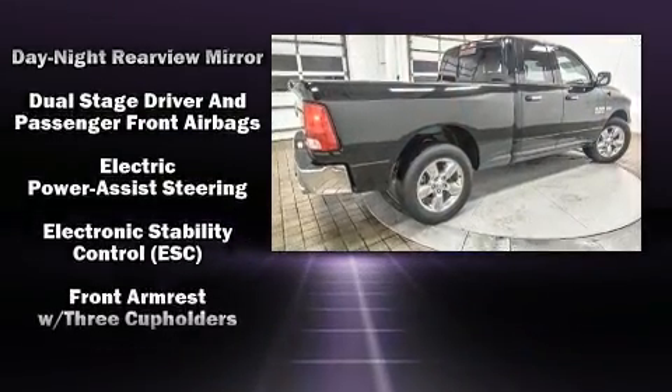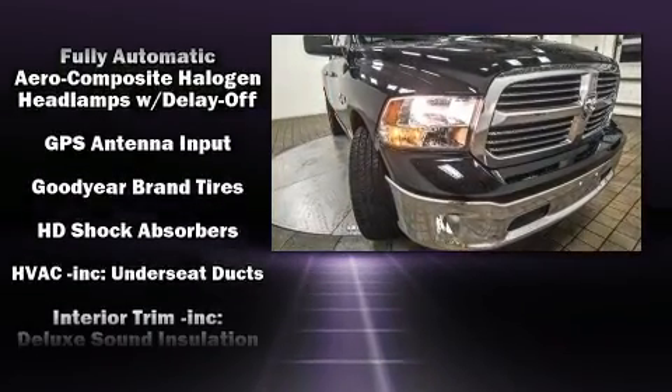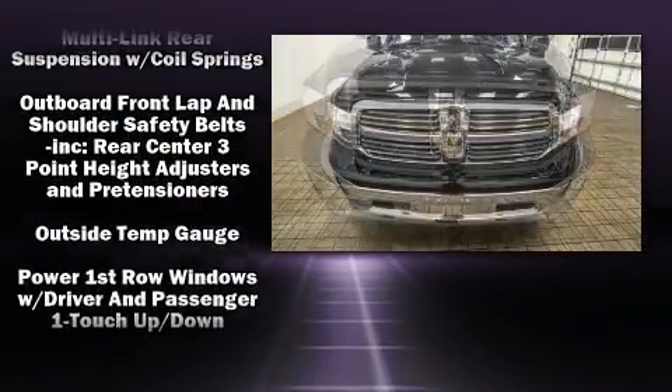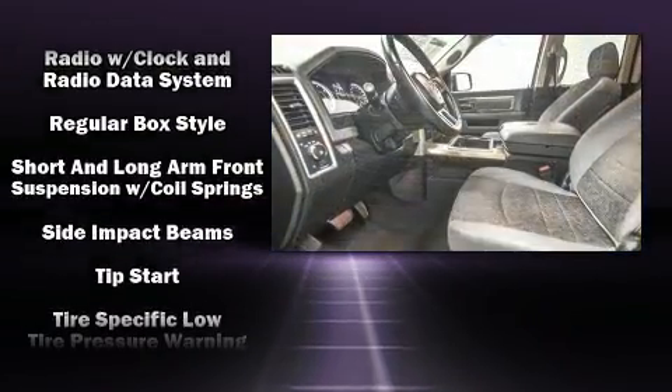Safety equipment has been integrated throughout, including dual front impact airbags with occupant sensing airbag, head curtain airbags, traction control, a panic alarm, and four-wheel disc brakes with ABS. Brake Assist technology provides extra pressure when applying the brakes.